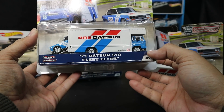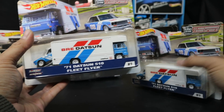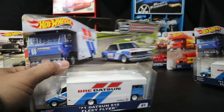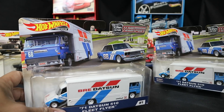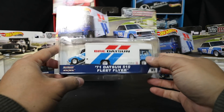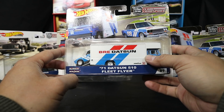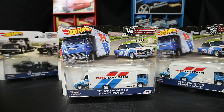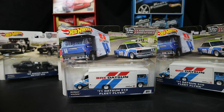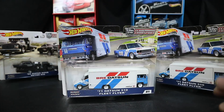Here's the 1971 Datsun 510 with the Fleet Flyer. It's the same truck as the Porsche 962. This is the one I've been waiting for. These come two to a case, so you'll be seeing two of these on the rack if you see them hanging around. Here's the case code: FLF56956C.